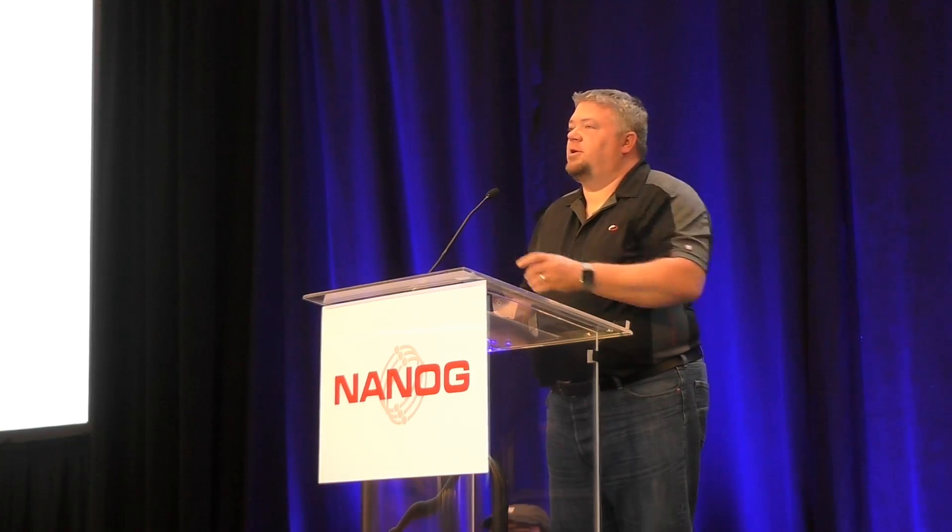Good afternoon, everybody. My name is Alan Hannon. Thank you very much for being here, and thanks also to the program committee as well as all the NANOG members for having me here to talk. I timed it earlier — it's about five minutes, hopefully I'll be brief.